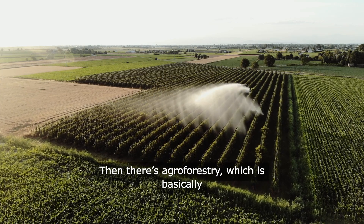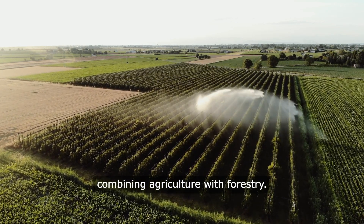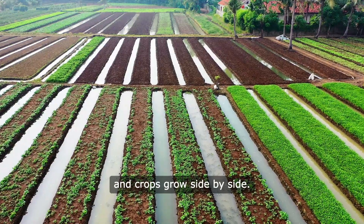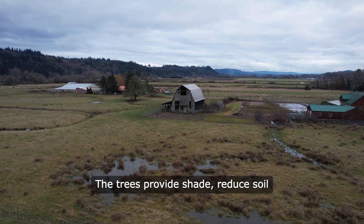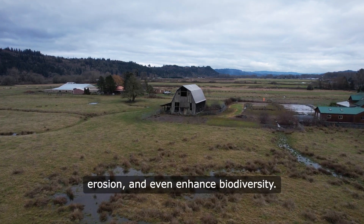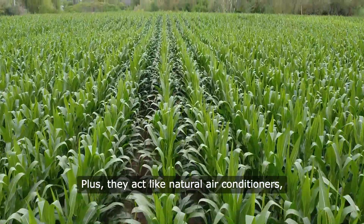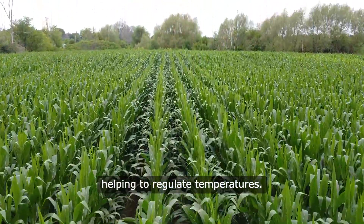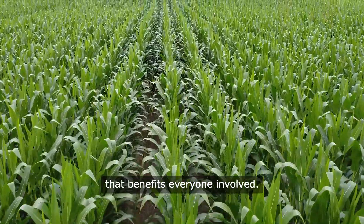Then there's agroforestry, which is basically combining agriculture with forestry. Imagine a farm where trees and crops grow side by side. The trees provide shade, reduce soil erosion, and even enhance biodiversity. Plus, they act like natural air conditioners, helping to regulate temperatures. It's like creating a mini ecosystem that benefits everyone involved.